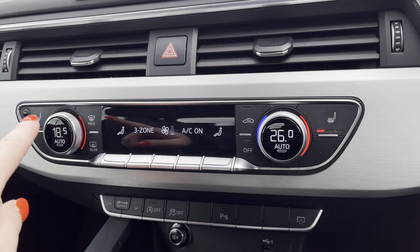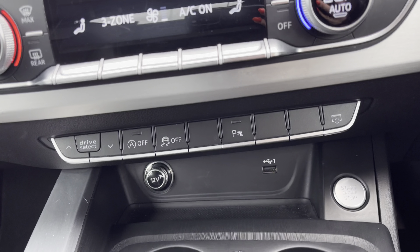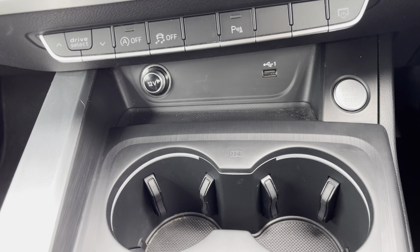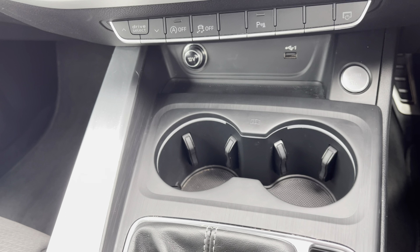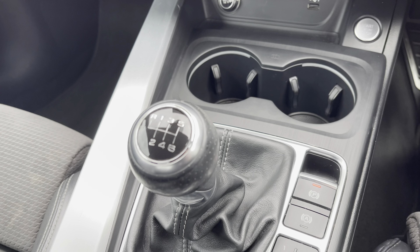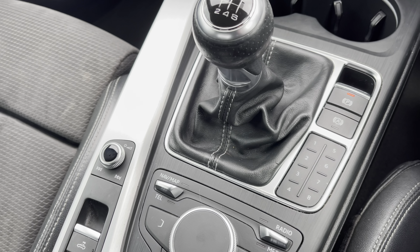With the added luxury of heated seats for those chillier mornings, stay powered up with the 12-volt USB charging point, two handy cup holders for those morning coffees, finished off with the sleek manual gearbox, an electric parking brake, and the MMI multimedia display control pad.